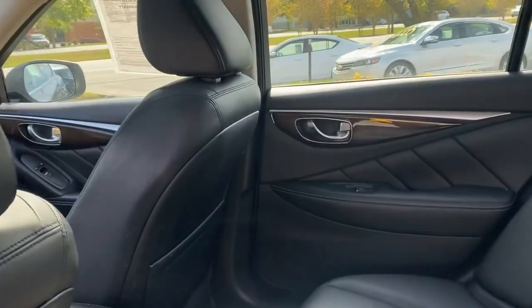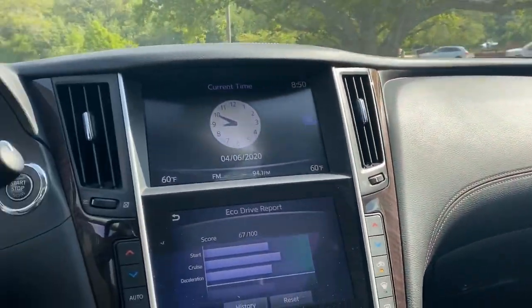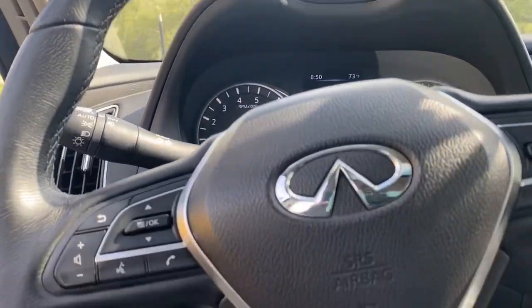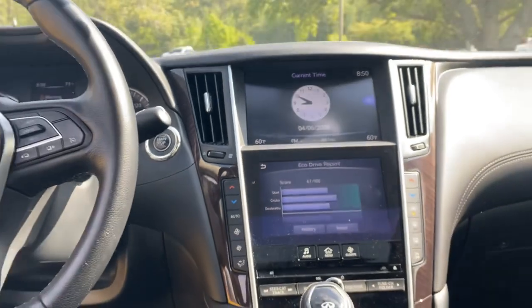Newly designed in 2018, the Infiniti Q50 3.0 Lux is exciting and a pure joy to drive. Inside the cabin you'll find wood trims, beautifully finished leather upholstery seats, so spacious and comfortable that you can seat up to five passengers.